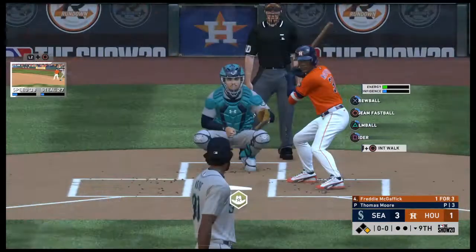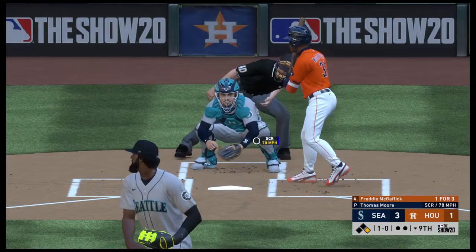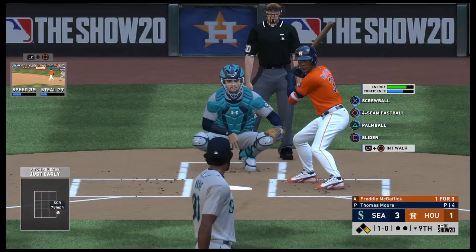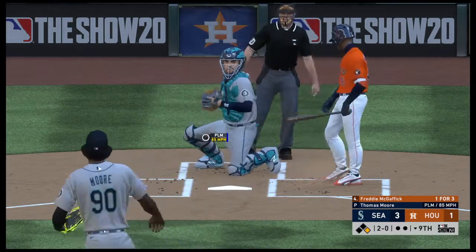So here's the cleanup hitter, Freddie McGaffick. I don't care how you find your way on in the ninth inning — anytime you can bring the tying run to the plate, you're doing your job. Now we got the bloop looking for the blast. That misses, 2-0.